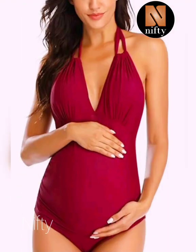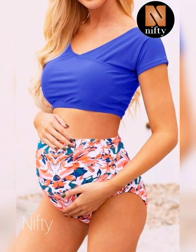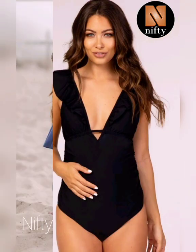With no underwire and removable padding for your breasts, this maternity swimsuit is the definition of vacation. If other swimsuits are not cutting it in the bust department, this is the maternity swimsuit for you. The ultra neckline and removable padding mean you can find the perfect fit for your chest.